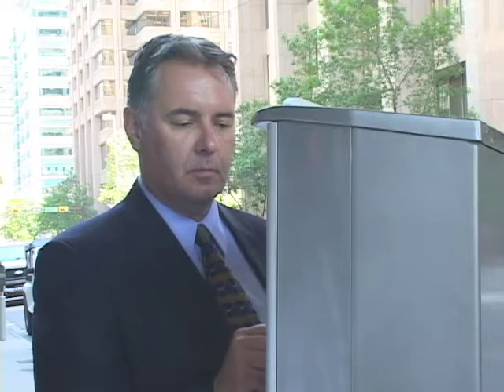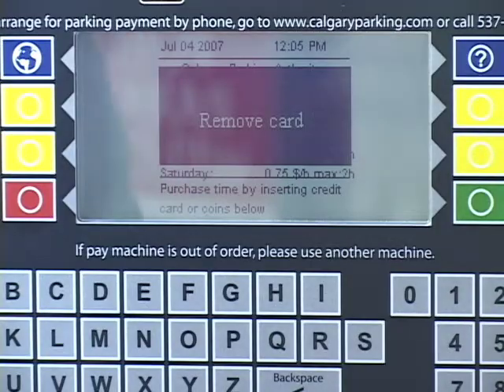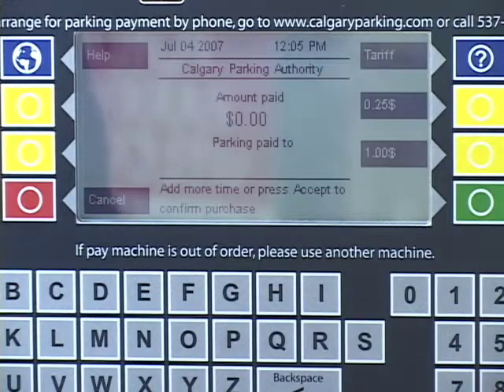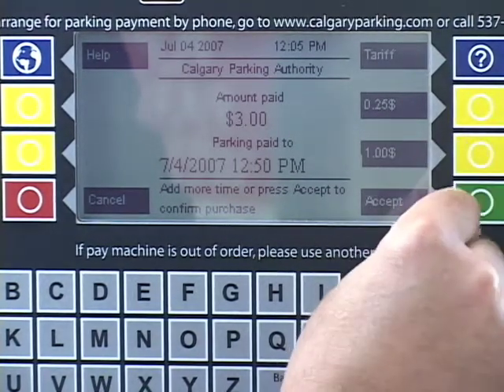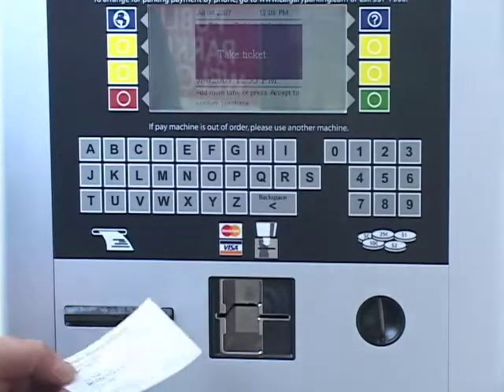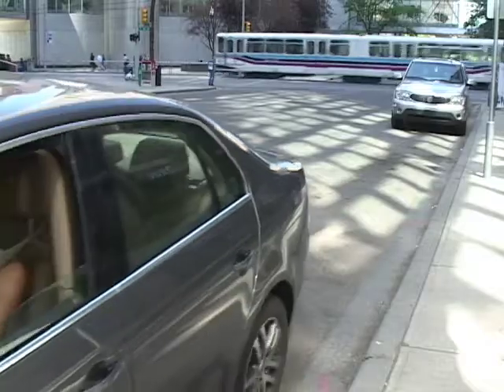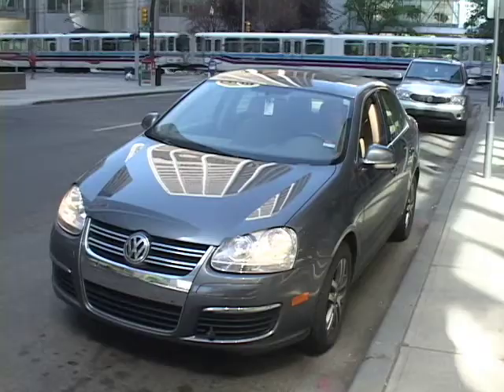Park Plus provides a number of short-term parking options. Choose how long you want to stay and simply pay by cash or credit card. The Park Plus system will confirm your parking status and let you know what time your parking session ends. You can print a receipt for your own records or business expenses, but you don't need to put it on your dash. Once the Park Plus system is activated, there's no reason to return to your car.